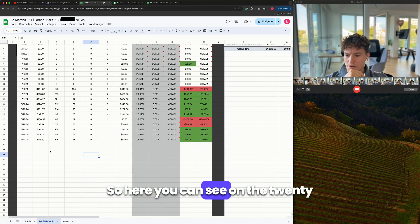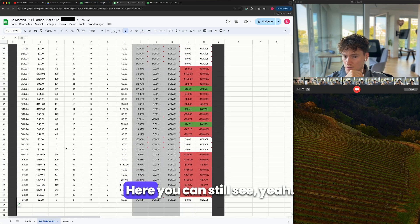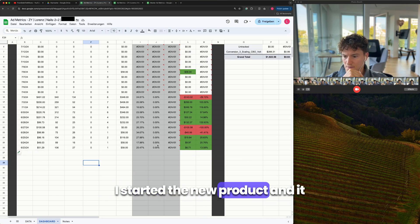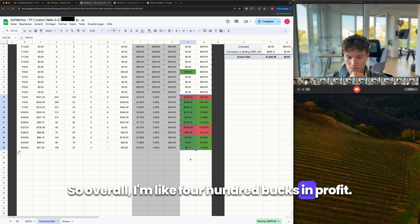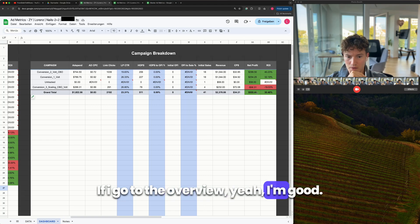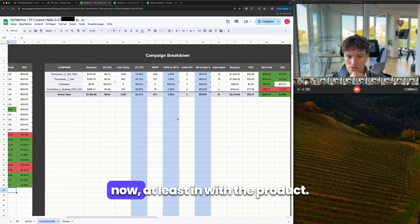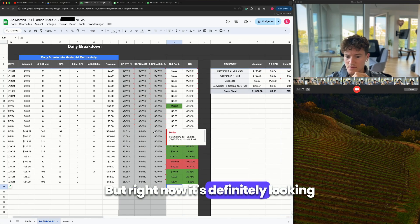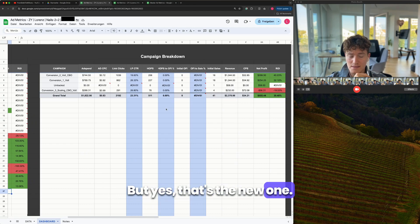I switched my Google Docs and here you can see on the 23rd of June I started the new product. I ended the first one on the 27th. The new product, which I started on the 23rd — a Sunday — already looks way more promising. Overall I'm like 400 to 500 bucks in profit, around 30 percent margin. Not the best margin right now but definitely looking better than the old one.